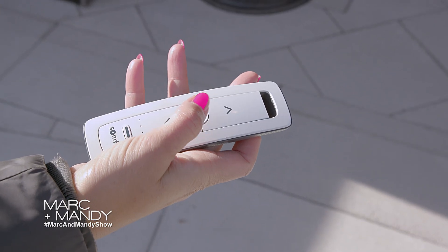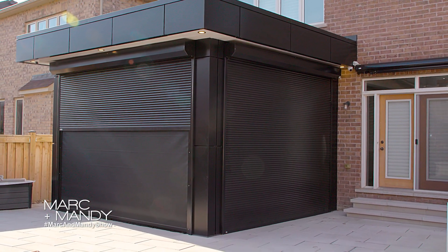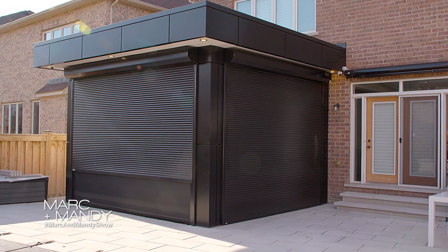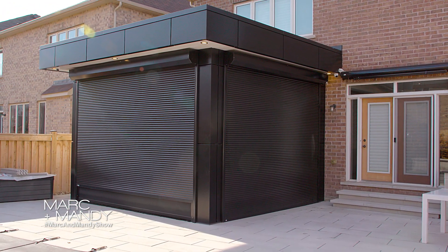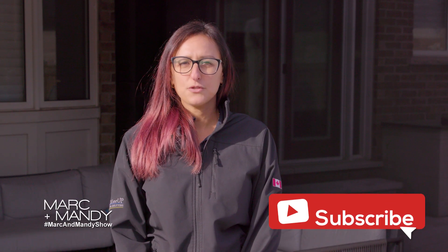There are multiple options to operate them, such as remotes and buttons on the wall. However, the best feature is our Wi-Fi bond that you can connect your security shutters to your security system in your house, as well as operate them remotely from anywhere in the world. Thanks for stopping by Mark and Mindy, and hopefully this will be a great solution for your home.